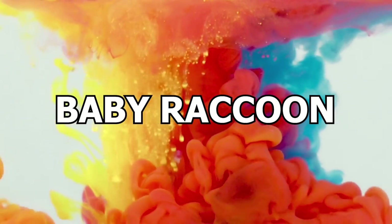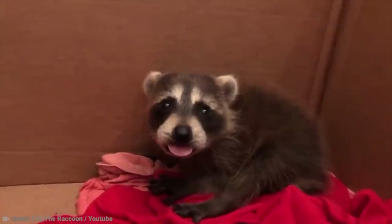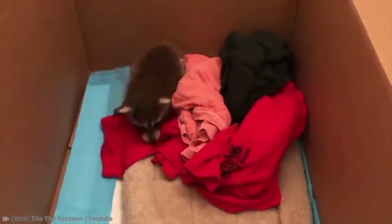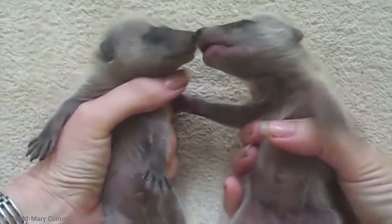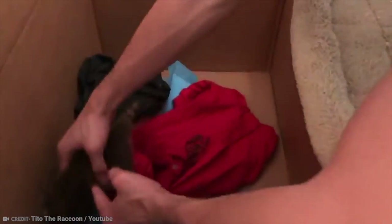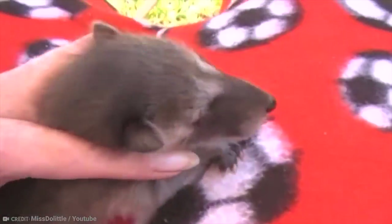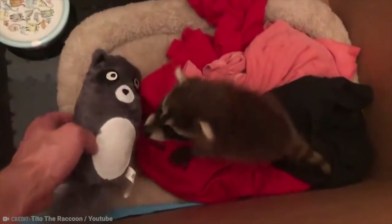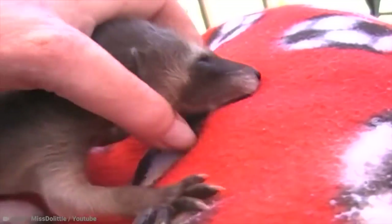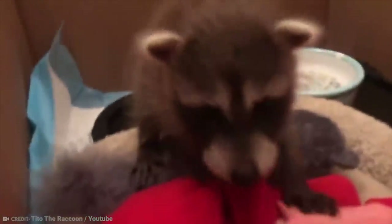Number 8: Baby Raccoon. Raccoons will be familiar to many people across North America, and nowadays there are also populations living in Germany and Japan, among other countries. These fuzzy little bandits are known for raiding trash cans and tend to do well living alongside humans. However, they are not recommended as pets as they are still wild animals who can be quite ferocious when approached, and also carry several diseases which are transmittable to humans. Still, the cuteness of baby raccoons — which are known as kits or cubs — is undeniable.